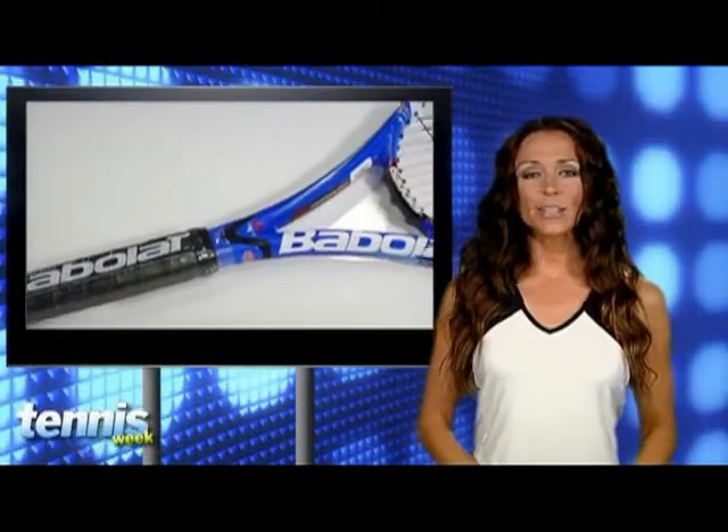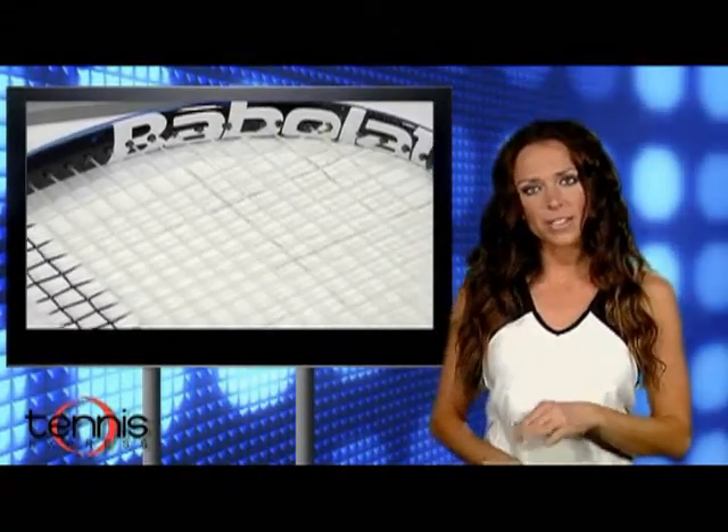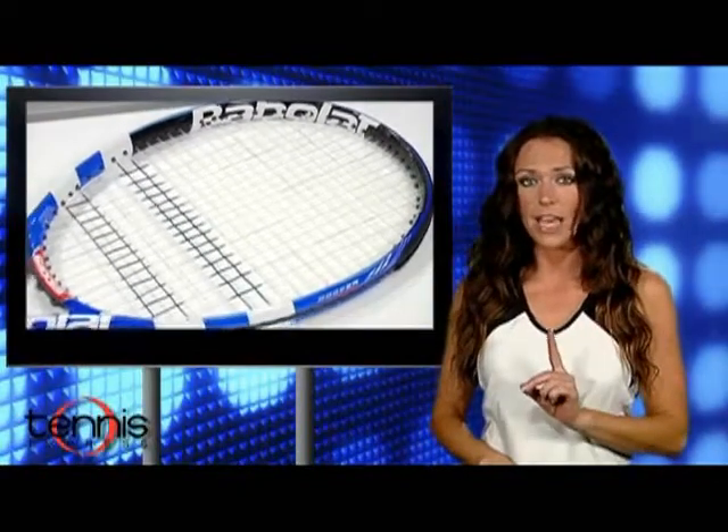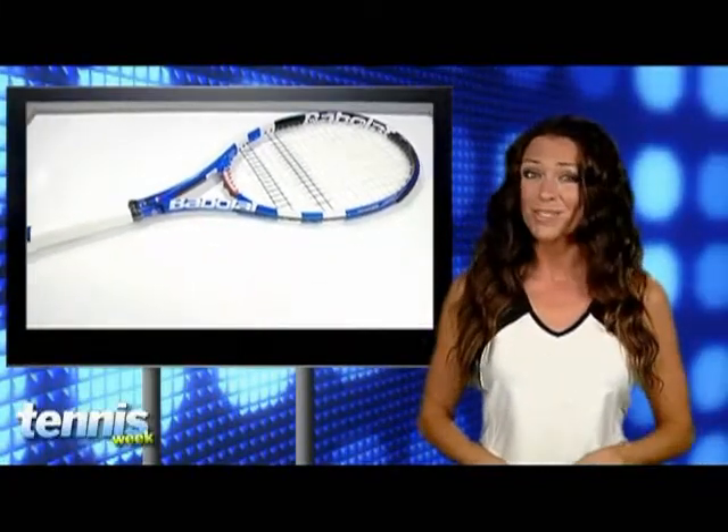Moving on to rackets, you guys should definitely check out the new PureDrive and PureDrive Roddick from Babolat. They feature GT technology, which consists of tungsten fibers placed at various strategic parts of the frame that give the racket both power and versatility. And we're pretty sure if Andy Roddick can serve 130 miles per hour with a Babolat, well there's no reason you shouldn't be able to as well, right?